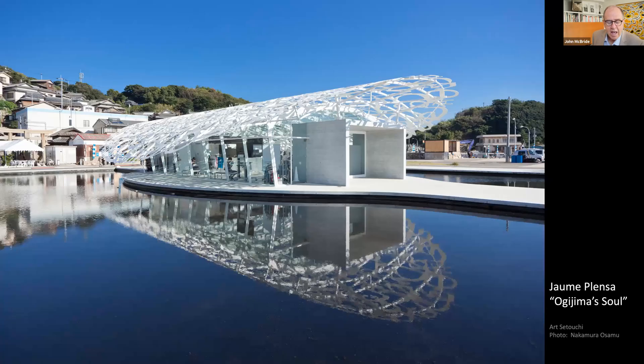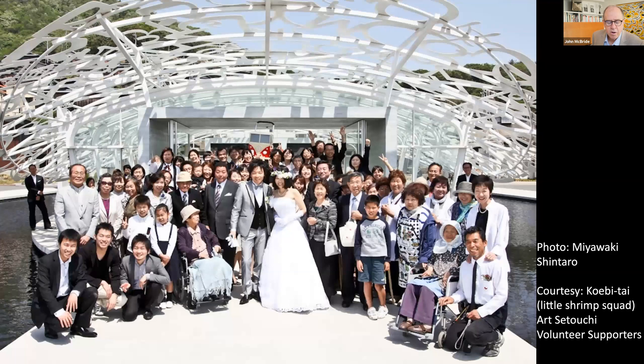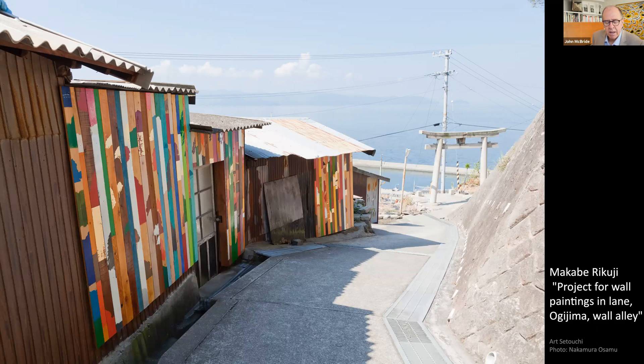At the Ogijima ferry terminal, Barcelona sculptor Juan Plensa's Ogijima's Soul greets visitors and provides a community space for locals. The roof is made from characters of different alphabets representing the diverse cultures of the world. Kitagawa Fram proudly points out that household numbers have increased on Ogijima, and Ogijima's Soul is often used for local wedding ceremonies. The village lanes of Ogijima have been decorated by Makabe Rikuji, who we will meet again on Honjima Island. Inspired by the weathered houses of the island and memories of the passing of time, his silhouettes — painted brightly on wood panelling — remind us of the sea, villages, plants and animals.